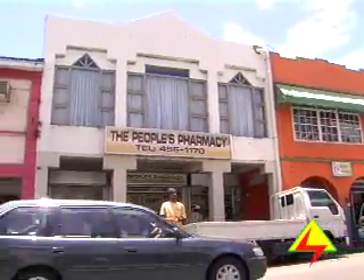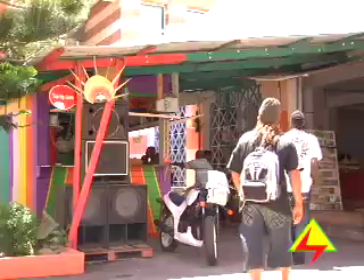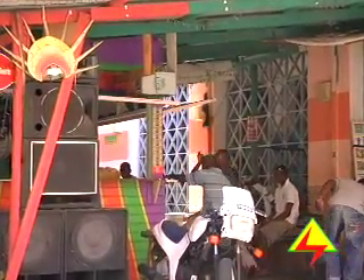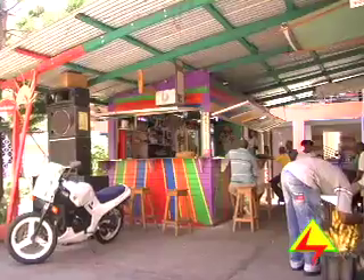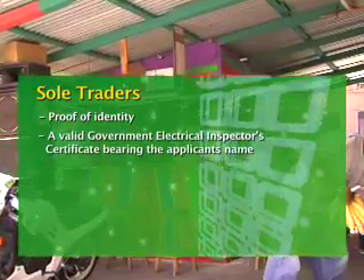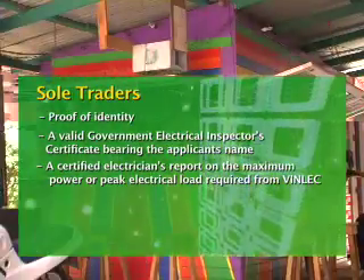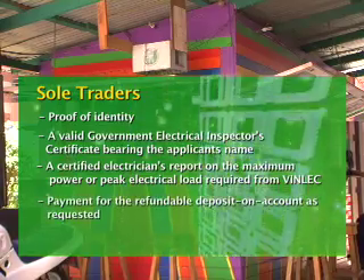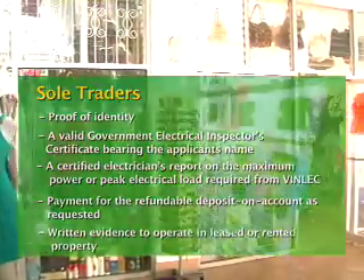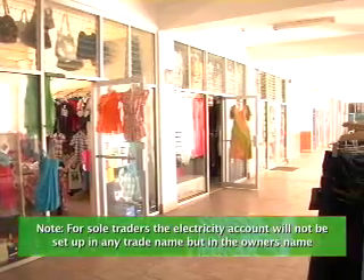Business arrangements can be conveniently divided into two types. Sole traders are persons who run a business on their own, receive all business proceeds, and are responsible for all debts incurred by the business. To apply for electricity, sole traders must provide proof of identity, a valid government electrical inspectorate certificate, a certified electrician's report on the maximum power or peak electrical load required from VINLEC, payment for the refundable deposit on account as requested, and written evidence to operate in a leased or rented property. Please note that for sole traders, the electricity account would not be set up in any trade name but in the owner's name.